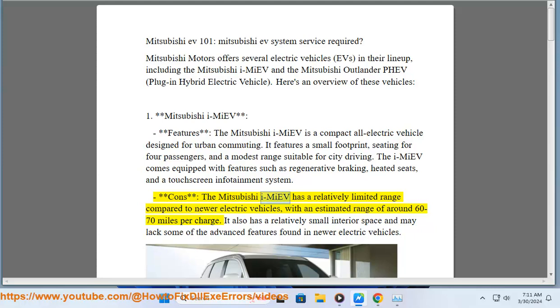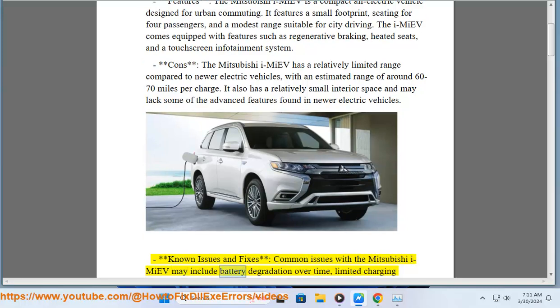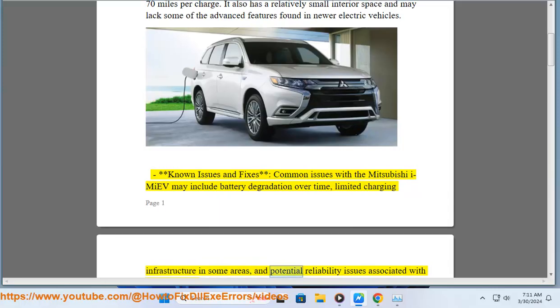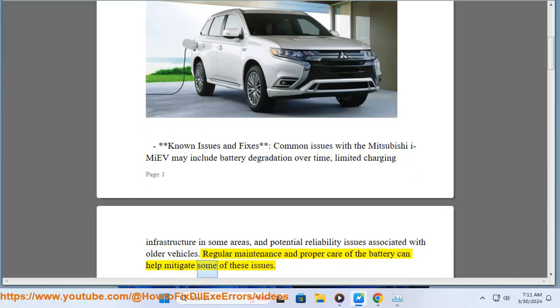Cons: The Mitsubishi iMiEV has a relatively limited range compared to newer electric vehicles, with an estimated range of around 60 to 70 miles per charge. It also has a relatively small interior space and may lack some of the advanced features found in newer electric vehicles. Known issues and fixes: common issues may include battery degradation over time, limited charging infrastructure in some areas, and potential reliability issues associated with older vehicles. Regular maintenance and proper care of the battery can help mitigate some of these issues.